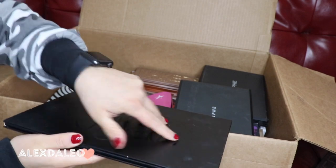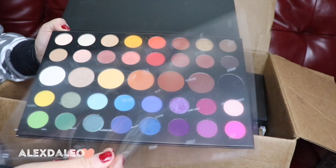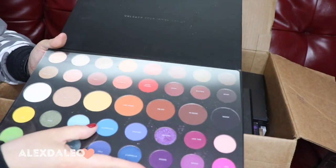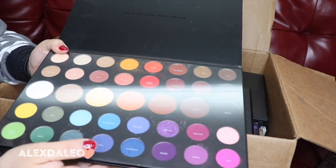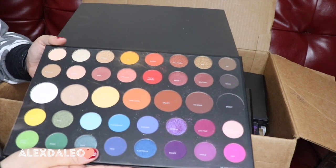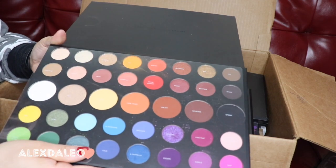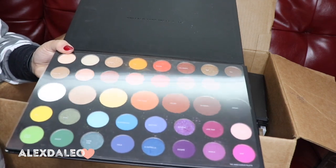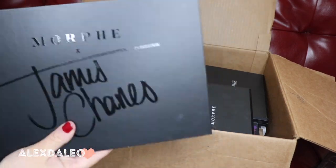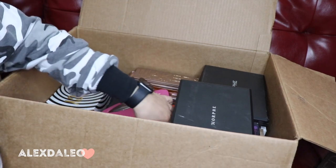This is the Morphe collaboration with James Charles. This palette is so cute, I love it so much — I even have the little film attached to see the names of the shades. I don't think I'm gonna get rid of this because it's fairly new — I've only used it like twice. I really really like it so far, so I think I'm gonna keep it and play around with it more since it's kind of new.